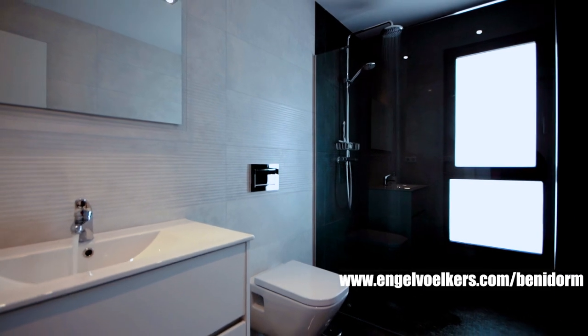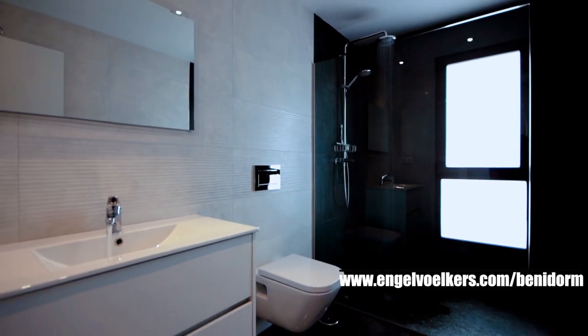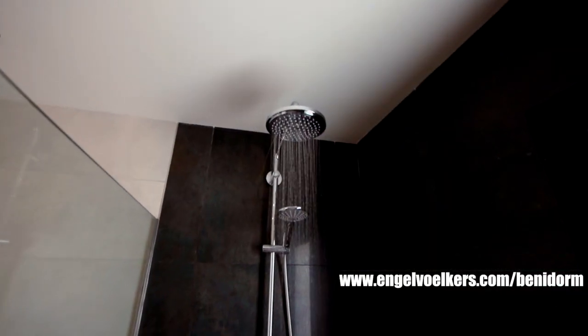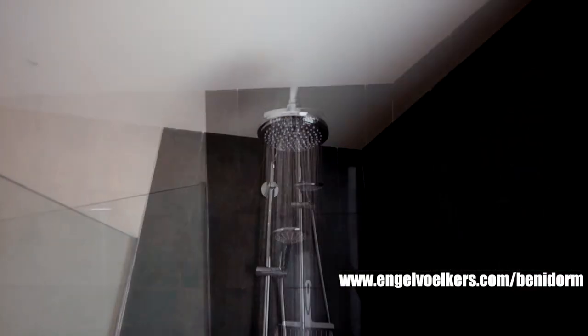We are in one of the bathrooms and as you can see they are very spacious. All of them are the same — all modern and fitted with a shower with a rain system.